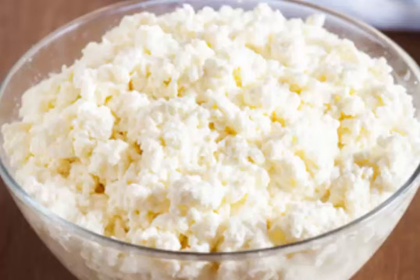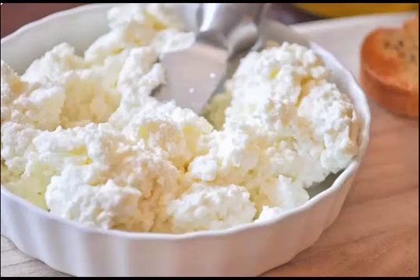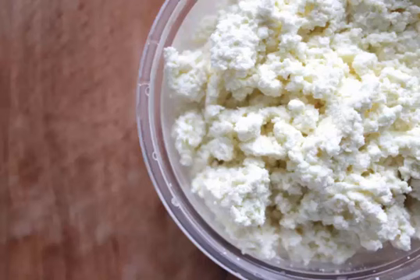Ricotta salata is a pressed, salted, dried, and aged variety of the cheese. It is milky white and firm, and used for grating or shaving. Ricotta salata is sold in wheels decorated by a delicate basket weave pattern.